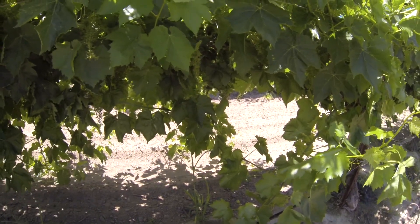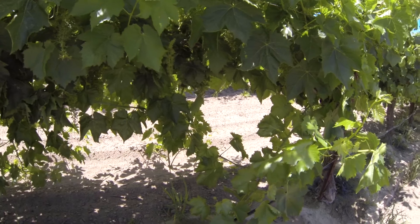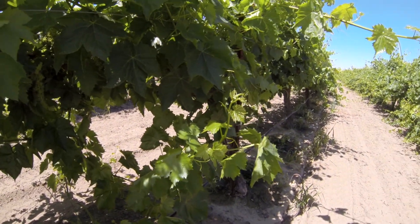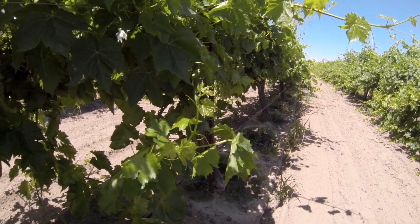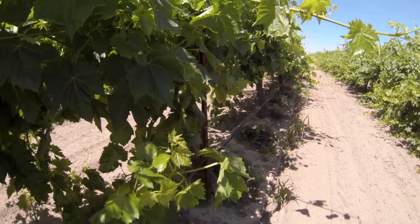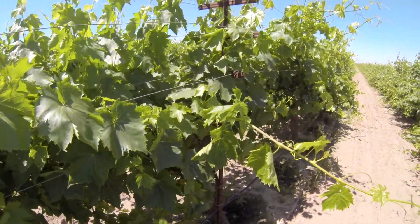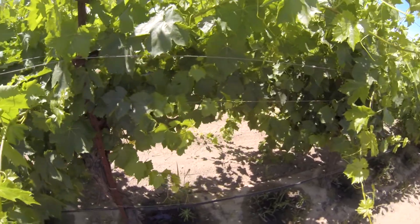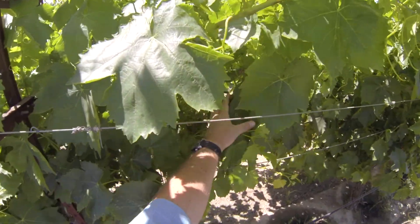It's May the 14th, 2013. We're in Kern County and we're taking a look at one of our treatment blocks. These are Thompson grapes grown for raisin. It's a south side trellis. What we're looking at is just to see the progress, how things are coming along after applying soil treatment and thioplex through the irrigation system.